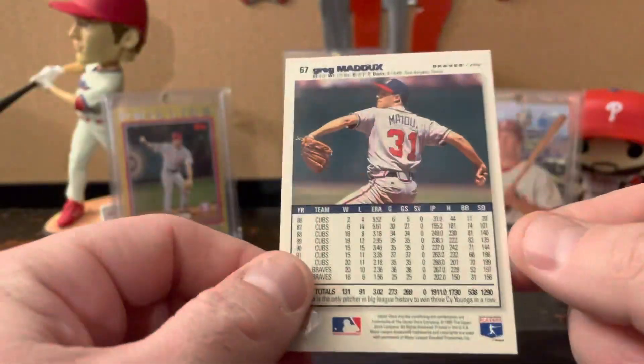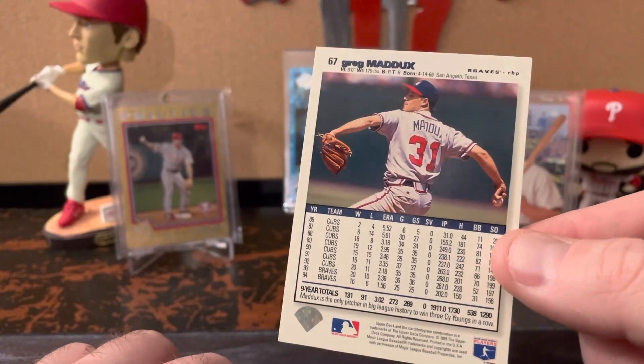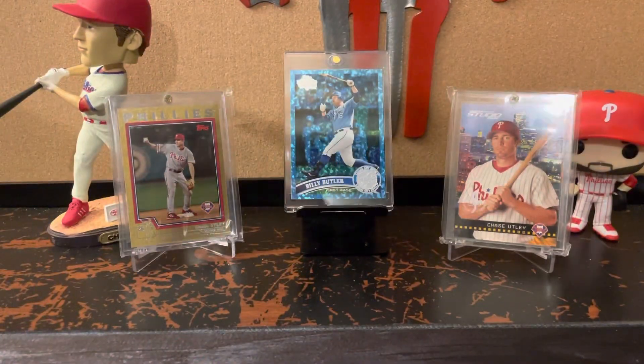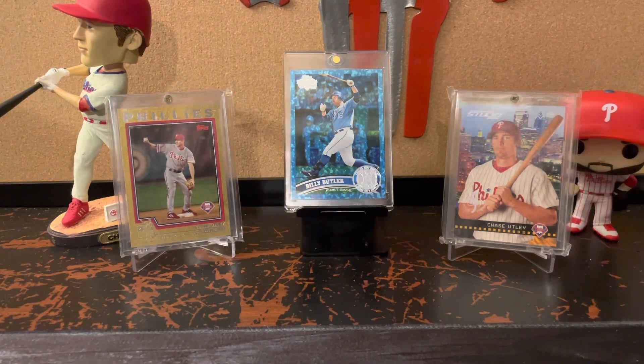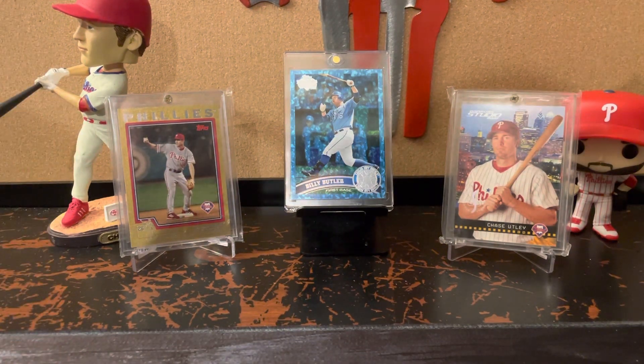I thought most of those were pretty good values for less than a dollar apiece. And then these two I bundled together for $20. I've said a couple of times now, 1983 was the year I was born, so I wanted to work on the 1983 Topps set.